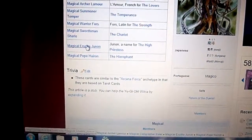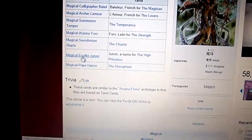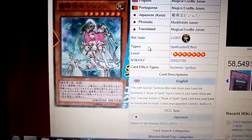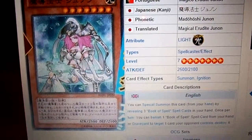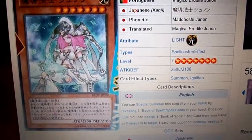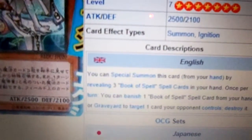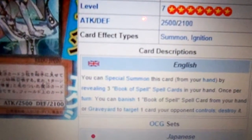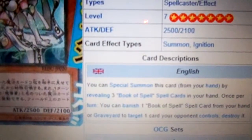Last but not least, Magical Erruti Junon. She's a Light Attribute Spellcaster, Level 7, with 2,500 Attack and 21 Defense. She kind of reminds me of Dark Magician. You can Special Summon this card from your hand by revealing three Book of Spells cards in your hand. Once per turn, you can banish one Book of Spell card from your hand or Graveyard to target one card your opponent controls and destroy it.